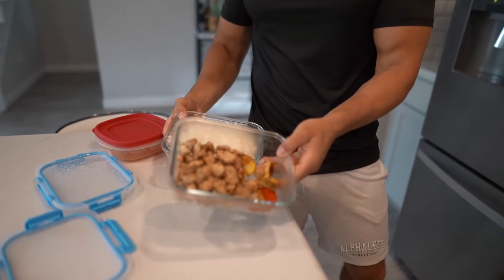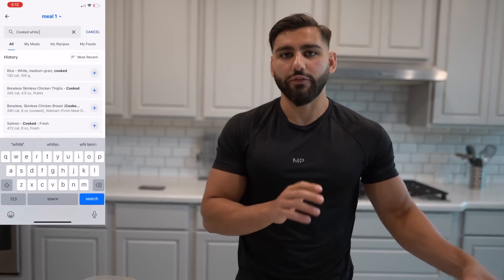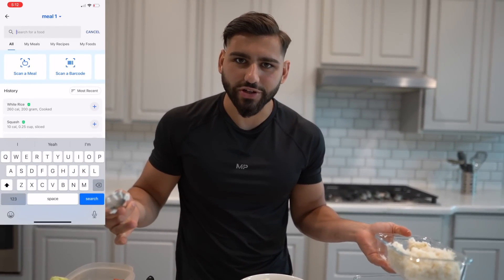Habit number nine is scheduled post-workout meals. Just like pre-workout meals, having a scheduled post-workout meal is really going to help set the tone for the rest of your day, especially if you're training in the mornings. Pre- and post-workout meals are the most important meals to schedule, even if you follow a flexible eating approach. For example, I'm making white rice, teriyaki chicken, and vegetables. I'll screen-record exactly how I'm tracking this meal on MyFitnessPal — 200 grams of white rice, six ounces of cooked teriyaki chicken breast.